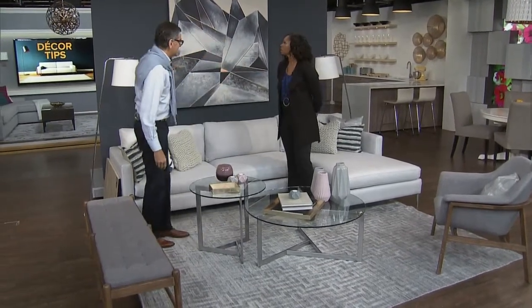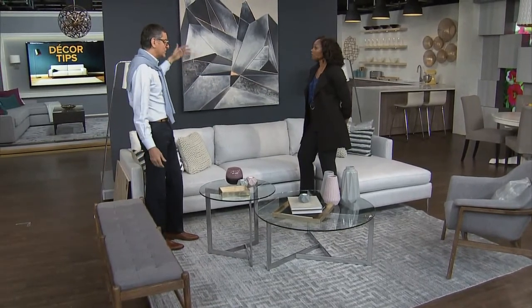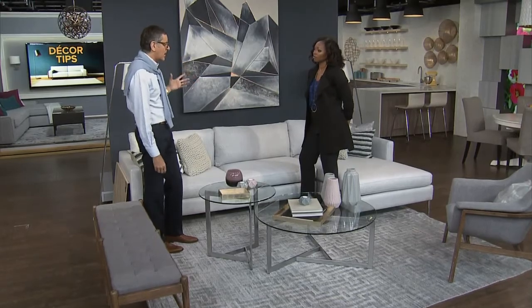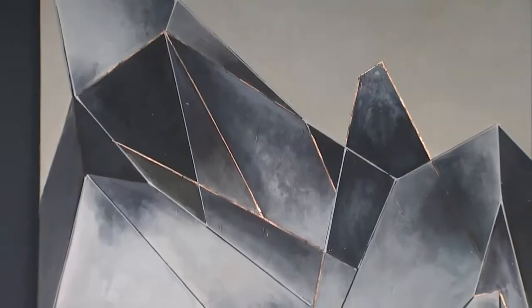And then paint — if you can't be bold with paint, where are you going to go? Because you can change that so easily. I love really bold wall colors in dens and cozy spaces. They're a great backdrop for art. Look how that art pops on that wall — that is gorgeous. A nice, beautiful, big piece of art.